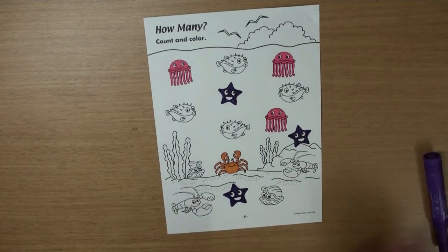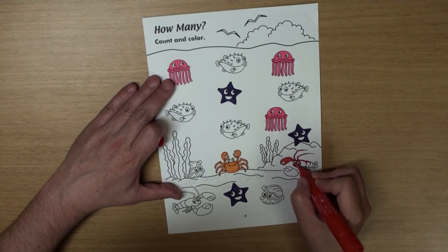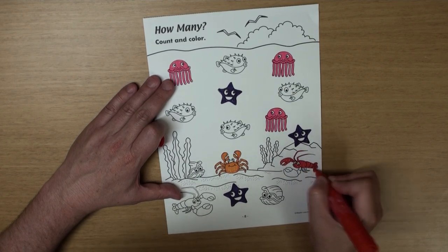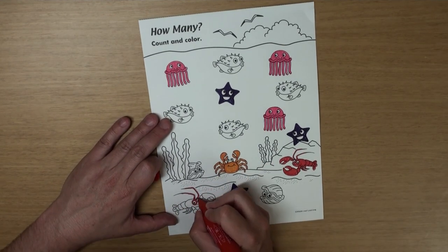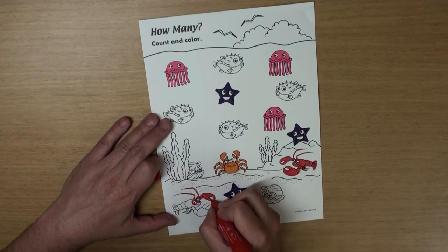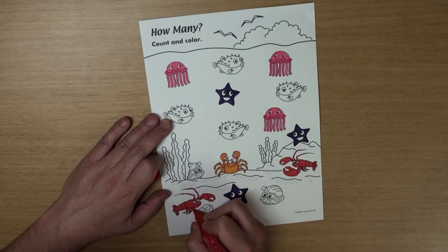And what color is a lobster? It's red. I'm going to color both of my lobsters red.